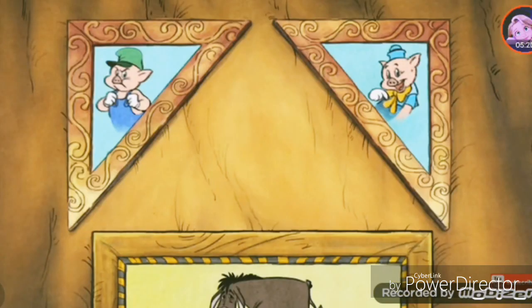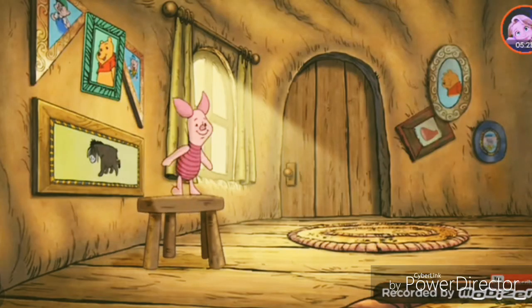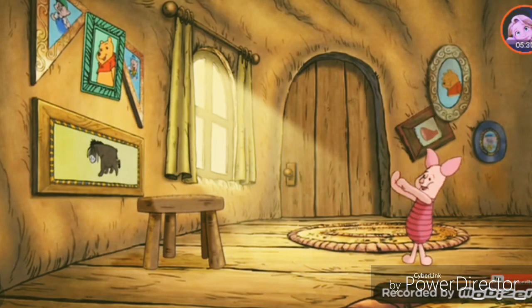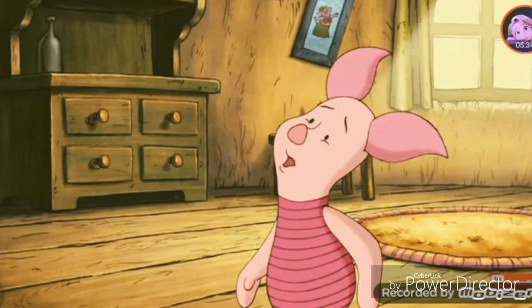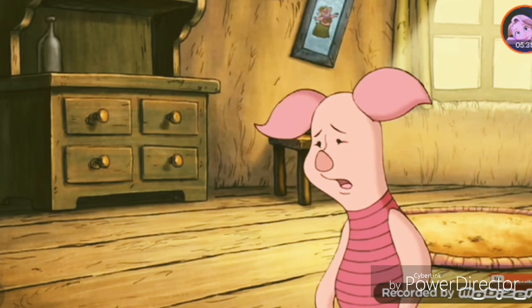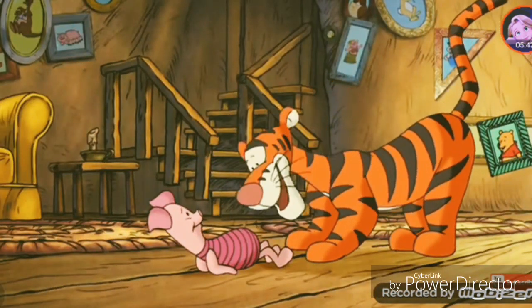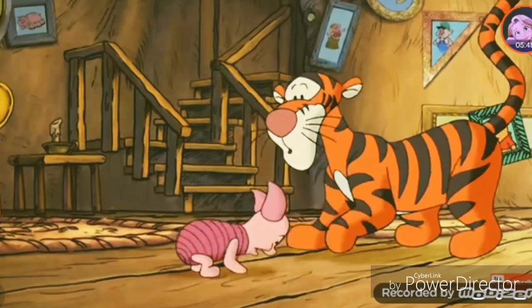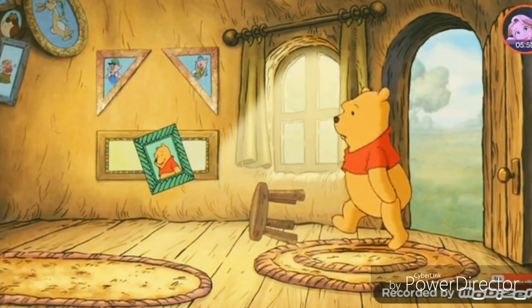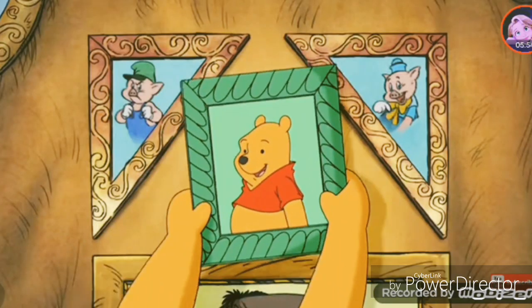Let's see now. What do you suppose should go there? The shape, perhaps? Oh, dear. This simply isn't working. Piglet! Anybody home? Just the Piglet we wanted to see. We need your help, buddy. Oh, I need some help too. I want to hang these pictures on my wall, but they simply won't fit, and I simply don't know why.